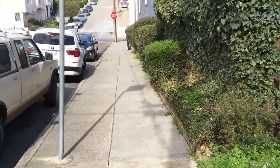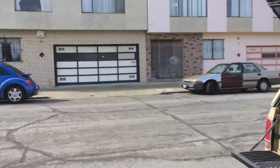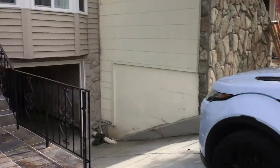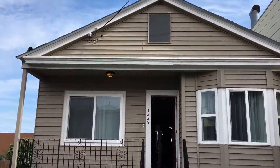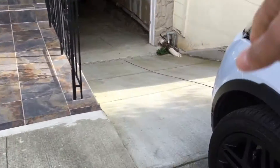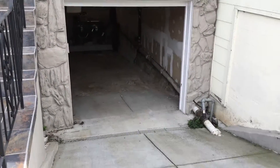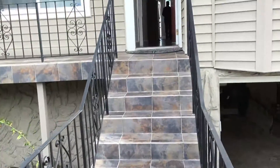Hello everybody, we are over here in Visitation Valley at Harkness and Gaudium. We're taking a look at 1225 Gaudium — a great, cute house listed with my colleague Dan Slaughter here at Vanguard. We're going to go in; you've got driveway and parking which we'll see in a bit. It's a rather steep driveway, so you should always test your car before you commit.